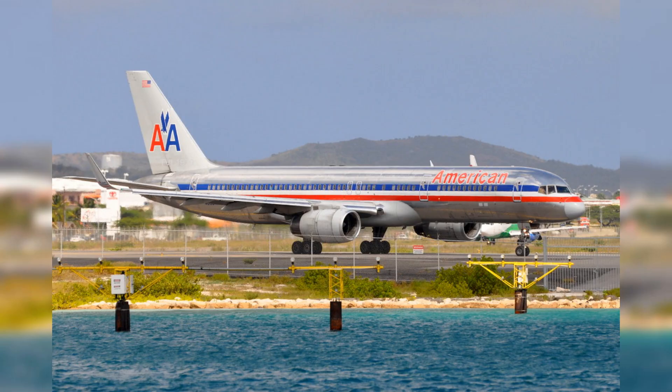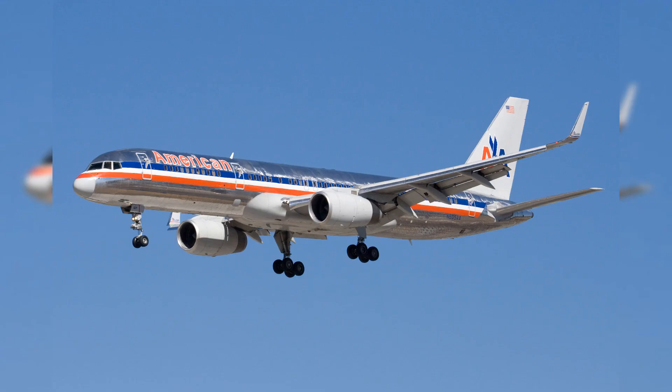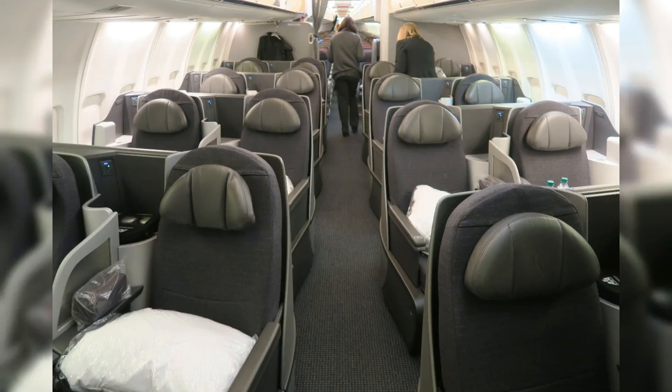The Boeing 757-200 — a harmonious blend of efficiency and flexibility. As we journey further into the chronicles of American Airlines' esteemed fleet, the early 1990s bring us to the arrival of the Boeing 757-200. This narrow-body, twin-engine jet emerged as a pivotal player in the airline's mid-range operations. Celebrated for its superior fuel efficiency and robust performance, the 757-200 could comfortably seat up to 200 passengers, striking a harmonious balance between comfort and operational efficiency.